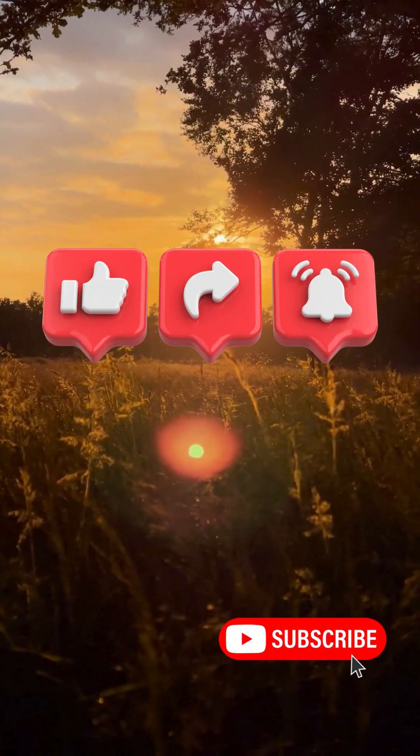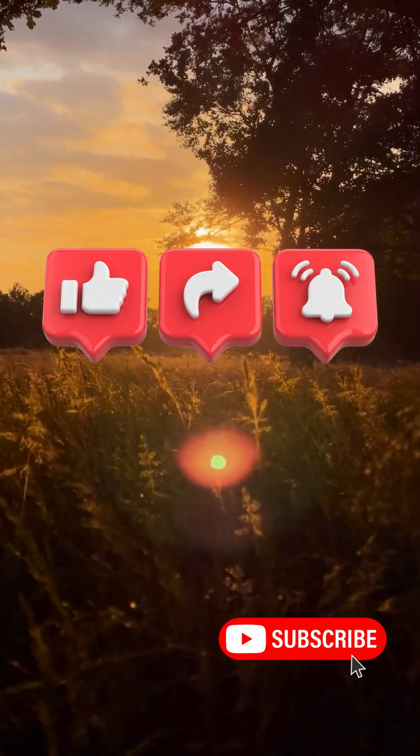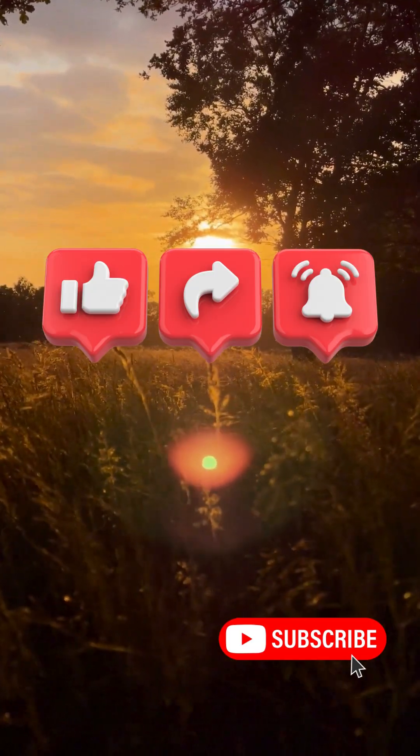If you enjoyed this video, don't forget to like, share it with your friends, and subscribe for more fun quizzes.